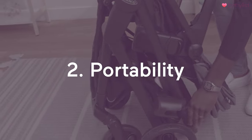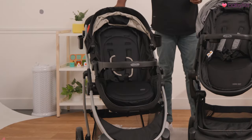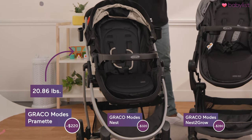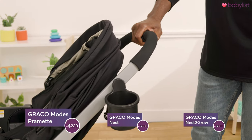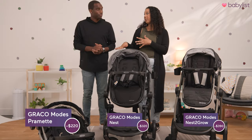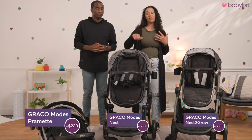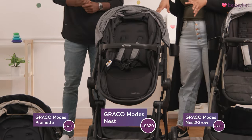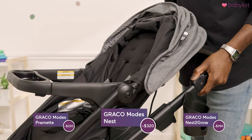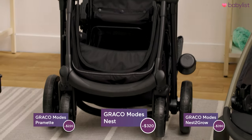Strollers have to go everywhere with you, so let's see how portable and how easily foldable these are. First up, the Graco Modes Pramette — this one is about 21 pounds and it's a one-handed fold. You just squeeze and push the back button and push down. It's a really easy fold and a light stroller. When I'm holding my baby fresh out of the stroller, I want to keep her safe while folding and putting away the stroller. Next up, the Graco Modes Nest — this one is a two-handed fold. You just press the side buttons and lift up, then push down. The stroller ends up standing on its own, which we love.